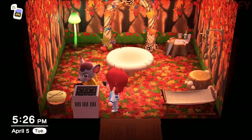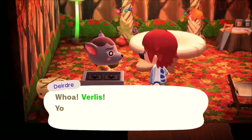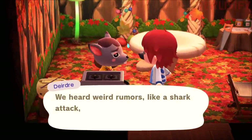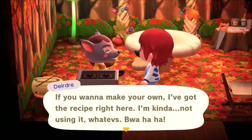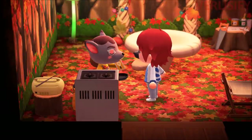Method one: visit the villagers inside their homes. Just like when you see them crafting at a crafting table and they give you a crafting recipe, all you have to do is talk to them while they're cooking at the kitchen, and then you can get a recipe that way. Depending on how much you care about your villagers and check up on them, this is a really good way of getting recipes.